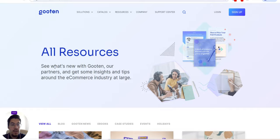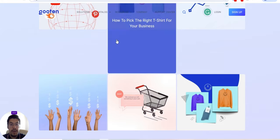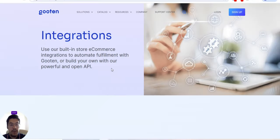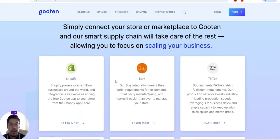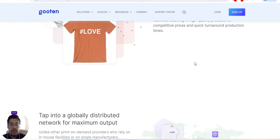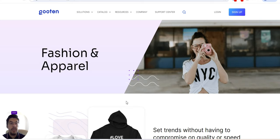You can view all the resources, see what's new with Guten and their partners, and get insights and tips around the e-commerce industry. You can read their blog or browse resources. You can take a look about the company and so on. For e-commerce integration, you can use their built-in store integration to automate fulfillment with Guten, or build your own with their powerful and open API. Let's go to fashion apparel — set the trends. This is guten.com, the fifth and last supplier for today.